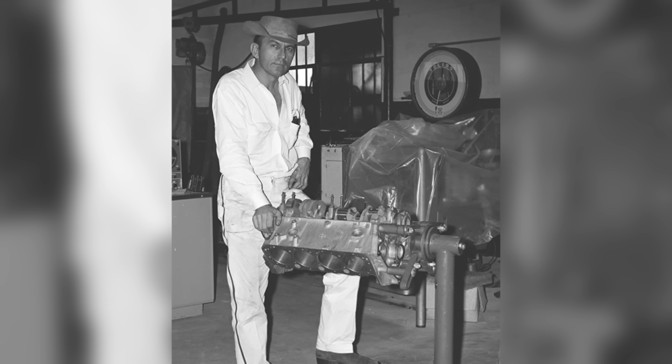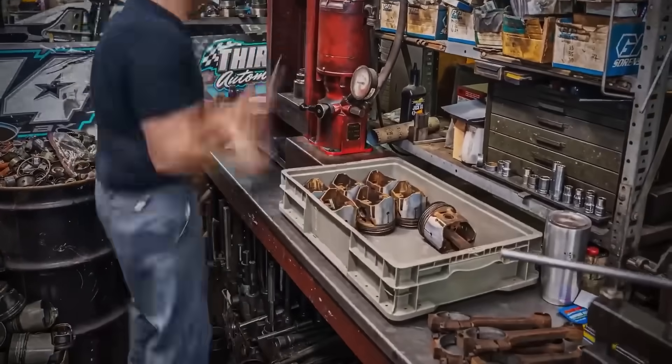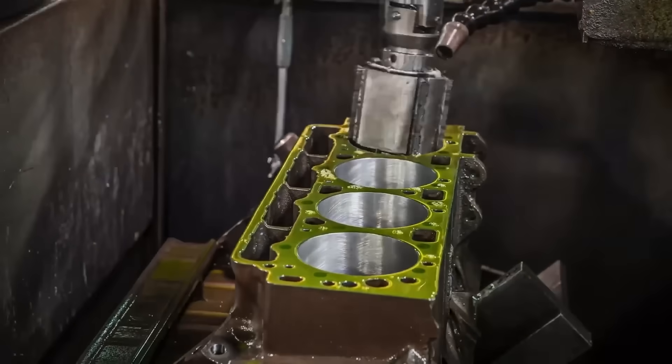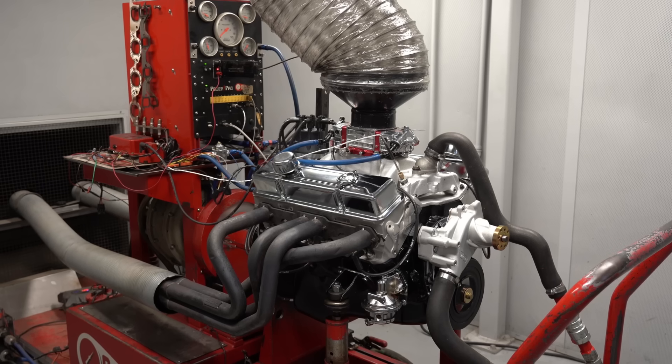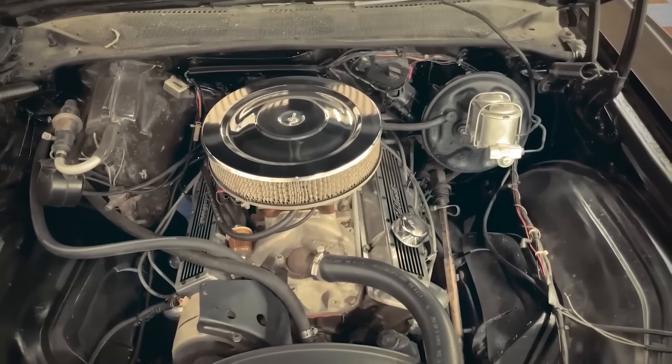Smokey Yunick understood immediately what the combination meant — a loophole in displacement-based regulations that nobody had anticipated. He built development engines, tested them at tracks where small-block rules existed, and proved the 383 could compete directly with big blocks while technically remaining legal.